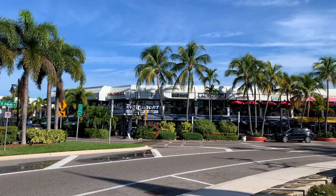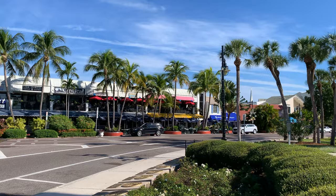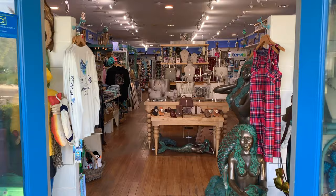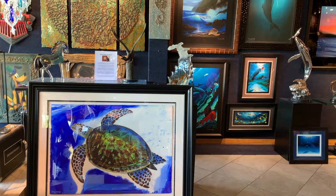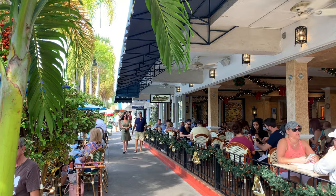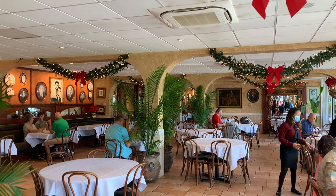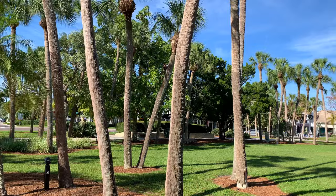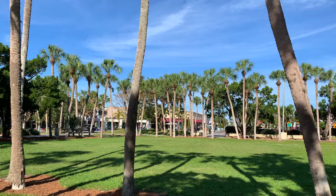Number seven: St. Armand's Key. For the ultimate shopping and dining destination, head straight to St. Armand's Circle on St. Armand's Key. There are over 130 diverse businesses including luxury shops, excellent restaurants, and beautiful art galleries. Our favorite restaurant is Columbia Restaurant, which has been serving their award-winning Spanish-Cuban cuisine since 1905. Originally developed in the early 1900s by John Ringling, St. Armand's Circle is anchored by a beautifully manicured lush garden park that is also home to the Circus Ring of Fame, which recognizes significant contributors to circus history.